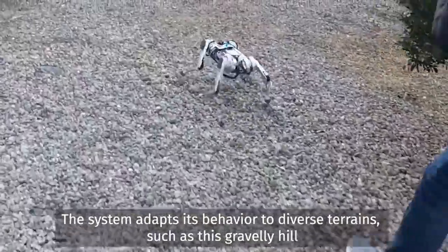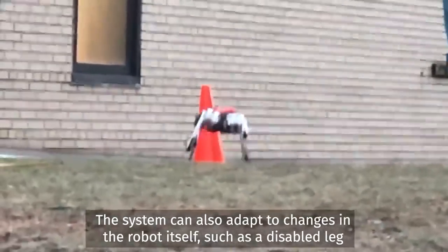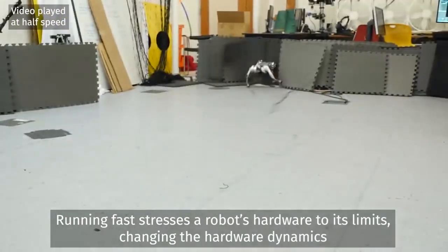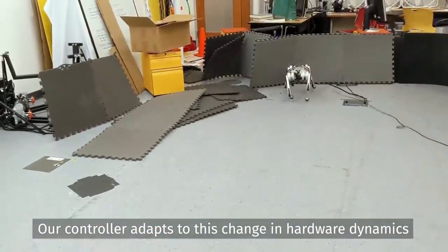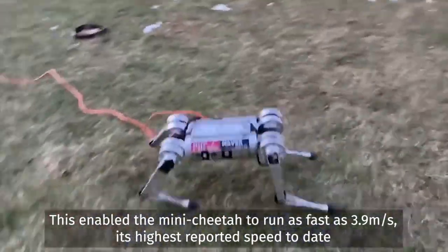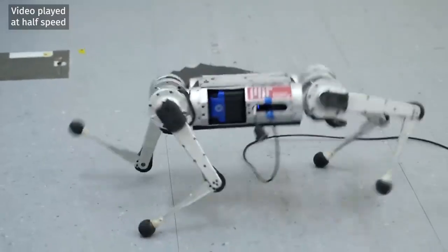The fastest we've recorded it using the controller we designed is 3.9 meters per second, which to our knowledge is the fastest that anyone has made it go. For reference, that's probably like a pretty fast human running speed — not Usain Bolt sprinting, but a typical person would be a little short of breath running alongside it.